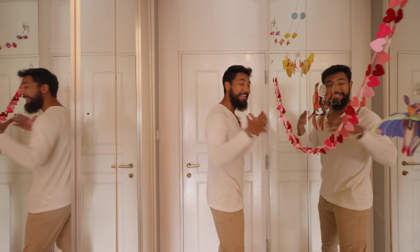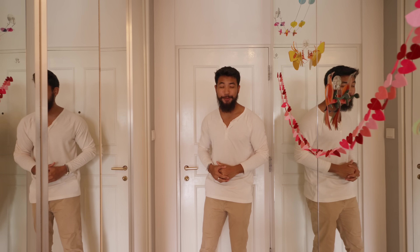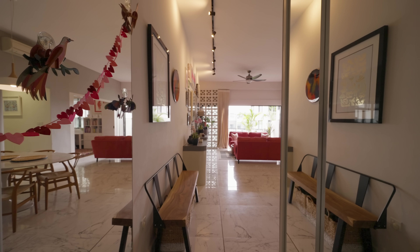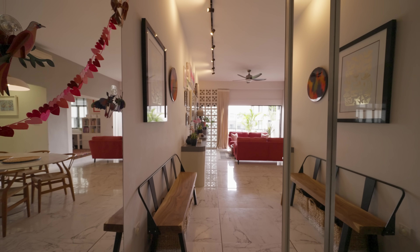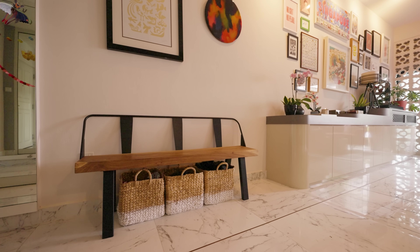Coming in, we've got a long entryway. To one side is a storeroom that's been partitioned out behind these mirrored bi-fold doors for extra storage. Having mirrors on either end makes for a more spacious and bright entryway. And speaking of spacious, there's space in this corner here for a long wooden bench. The flooring is made of marble tiles, and we've got a little brass strip that runs through the rest of the home.